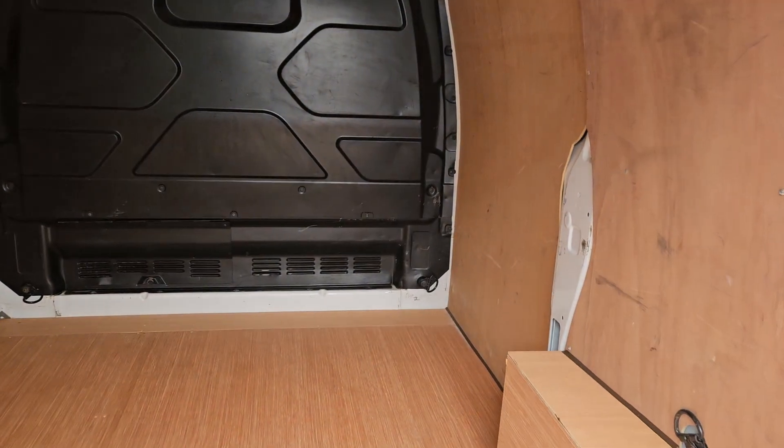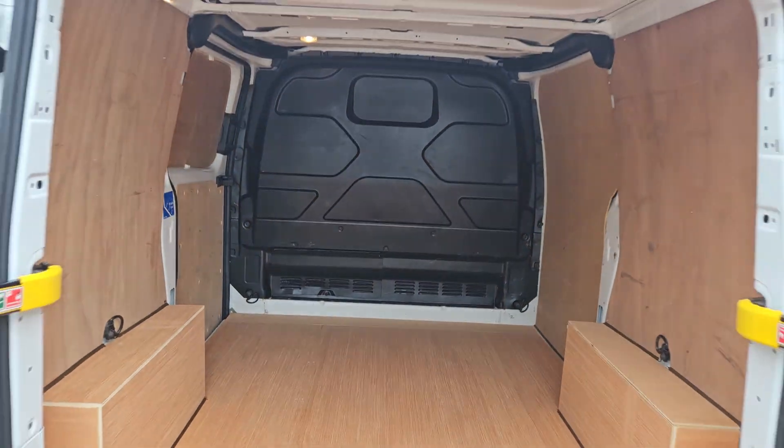The rear of the vehicle has a really nice clean ply lining throughout, and a nice clean bulkhead as well.